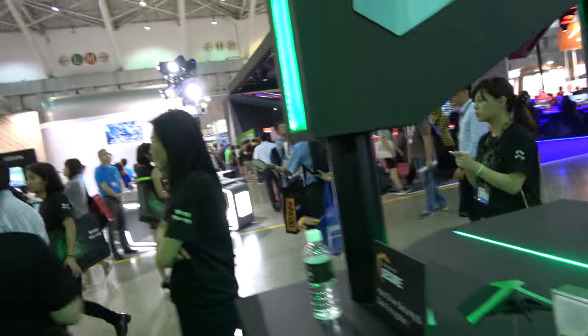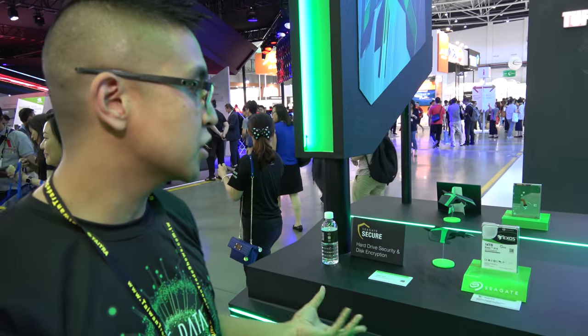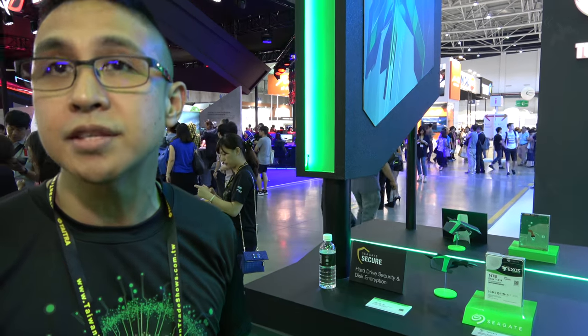What's Exos? Exos is our brand for the enterprise line. We have Exos and we have Nytro. Exos is our enterprise capacity drive. And when it comes to Nytro drives, those are our SSD brand.